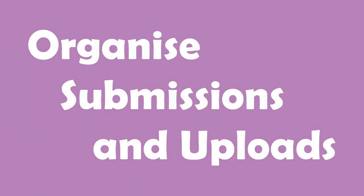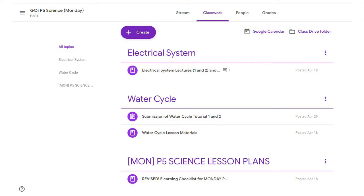Organising submissions and uploads. Based on my experience, when we send materials via emails, students tend to either lose them or become overly dependent on their parents. So in General House, we consolidate all uploads and downloads so students can always retrieve the materials by themselves.